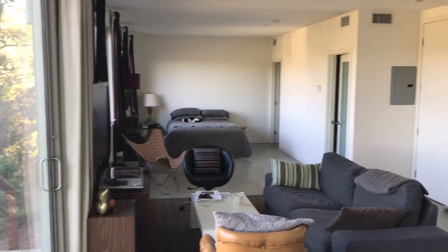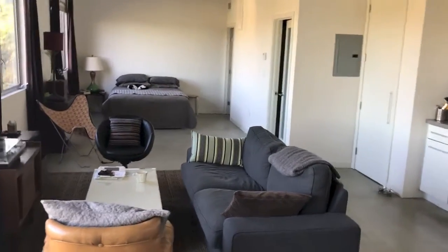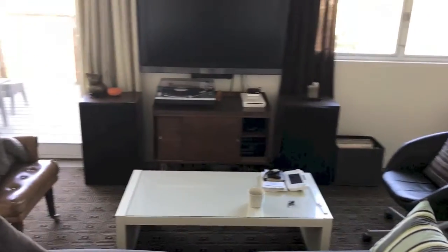As you can see, it's a home studio. This room is my living room but it also acts as a space for bands to hang out while people are tracking.